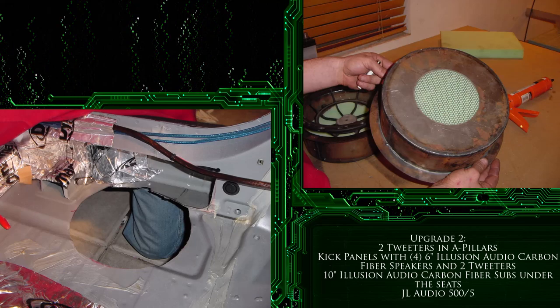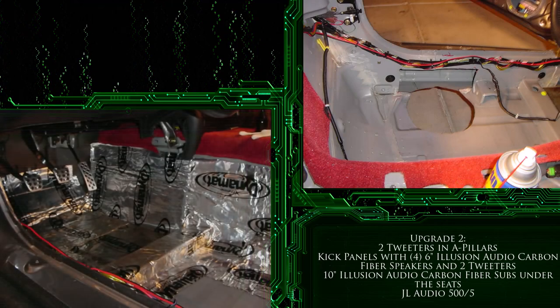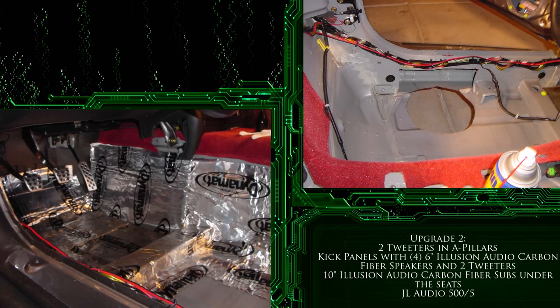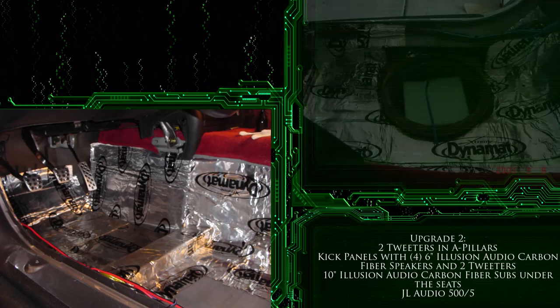This original setup was powered entirely by a JL Audio 500x5 amplifier with a DEQ 230 equalizer. This system sounded absolutely incredible and was professionally tuned — it was really something to hear.